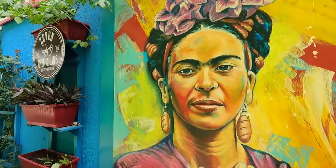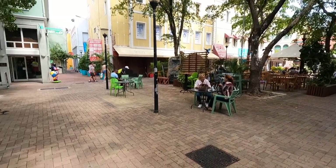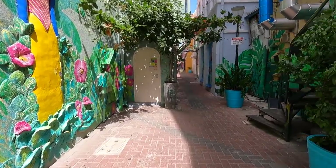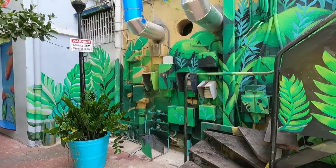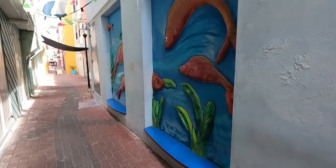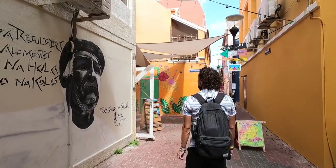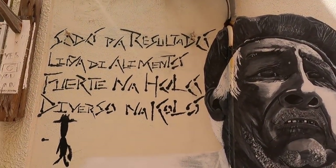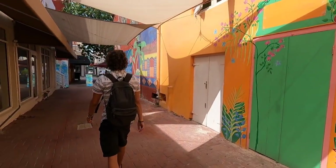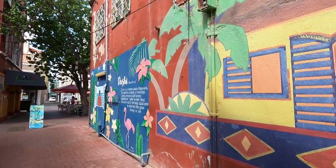There's a Frida Kahlo mural here. There's art everywhere in this city.